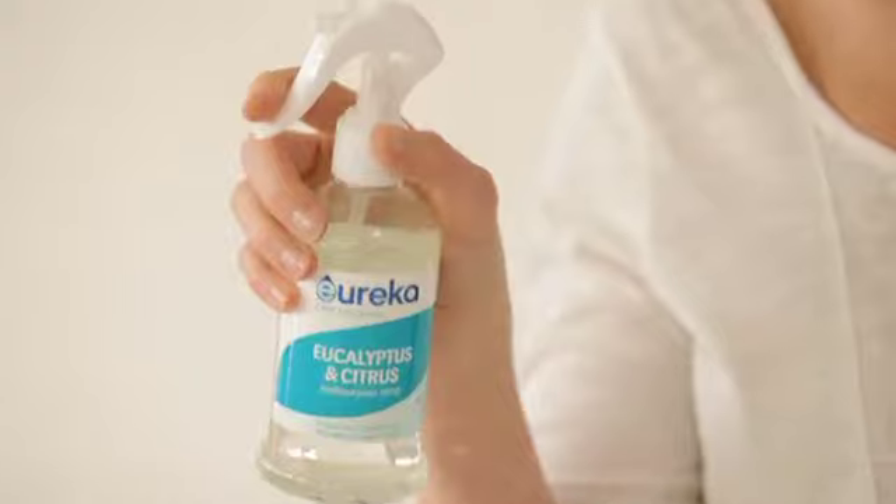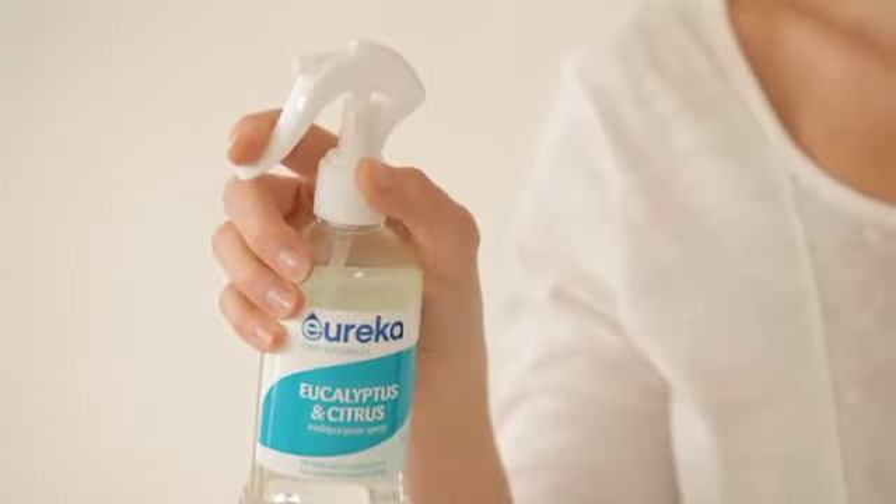This is Eureka Eucalyptus and Citrus Multipurpose Spray. I just love that fresh fragrance all year round, but with its natural antiseptic properties it really comes into its own when cold and flu are in the air. It's a must for busy households.